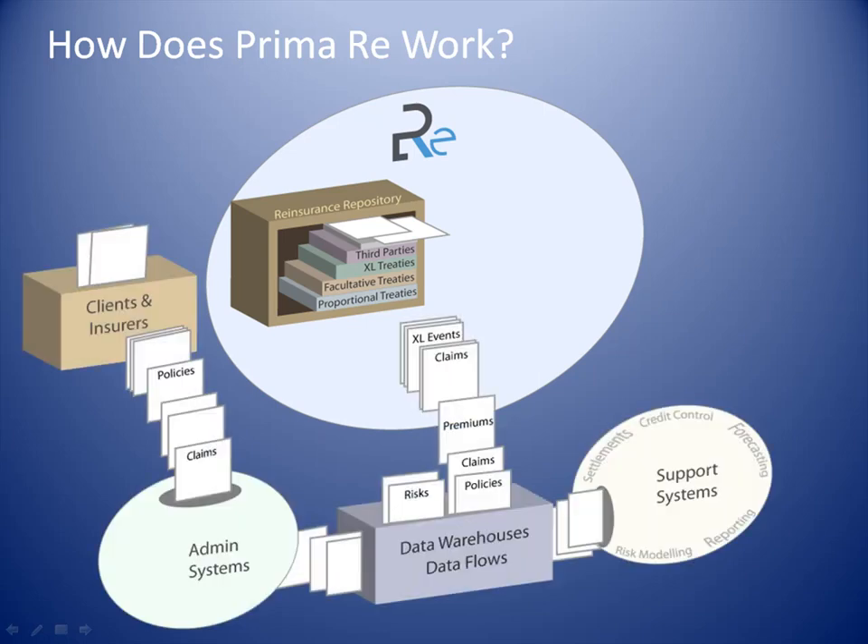Then, information issued from data warehouses or existing systems regarding inwards claims, premiums, policies, and risks is gathered and analyzed. To make the link between this incoming information and the repository of sessions, PrimaRe provides assistance to automatically select and attach this information to the existing appropriate reinsurance contract.